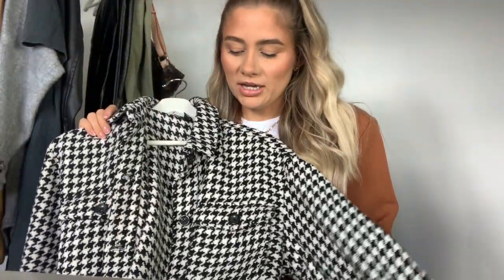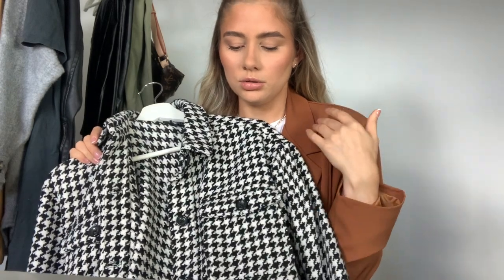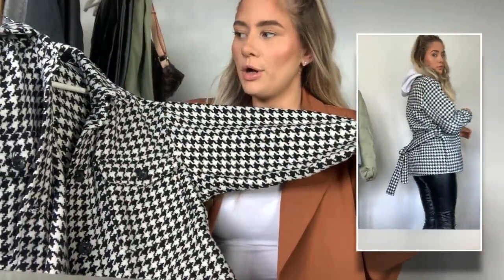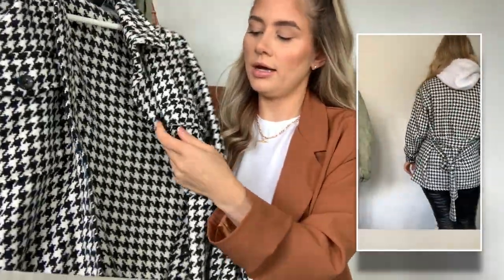This next coat I'm absolutely obsessed with. I feel like it's one of those jackets that just makes your outfit look so cute. I'd pair it with an all-black or really neutral outfit underneath because the check print is so in your face. This is from New Look — they only had a size 12 on the website, I'd normally get a 10, but I'm glad I got the 12 the way it fits. It's going to be one of my favourite jackets for winter.